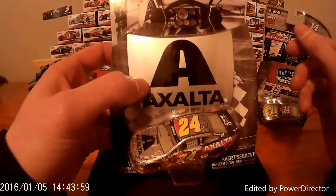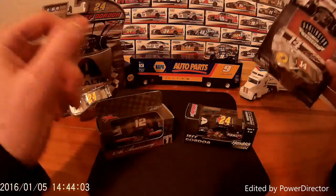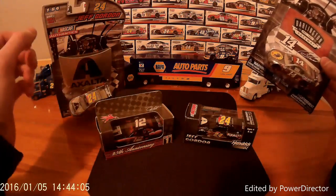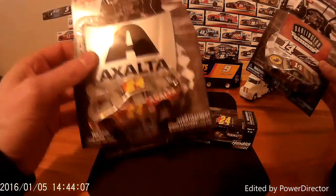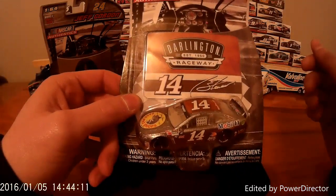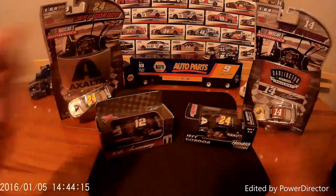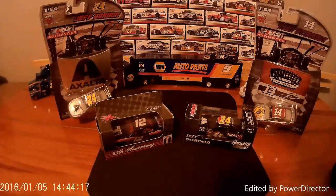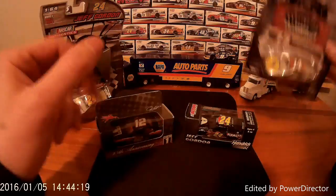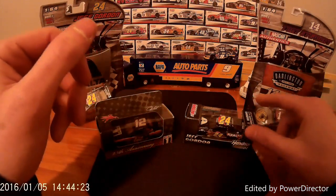So far I have the Exalta Jeff Gordon Final Ride Chevrolet with that silver paint scheme that I personally love. And I have the 14 of Tony Stewart with his Bass Pro Shop Chevrolet. That's the Darlington Raceway throwback series — I absolutely love that car. I am a big fan of Bass Pro Shops as well.